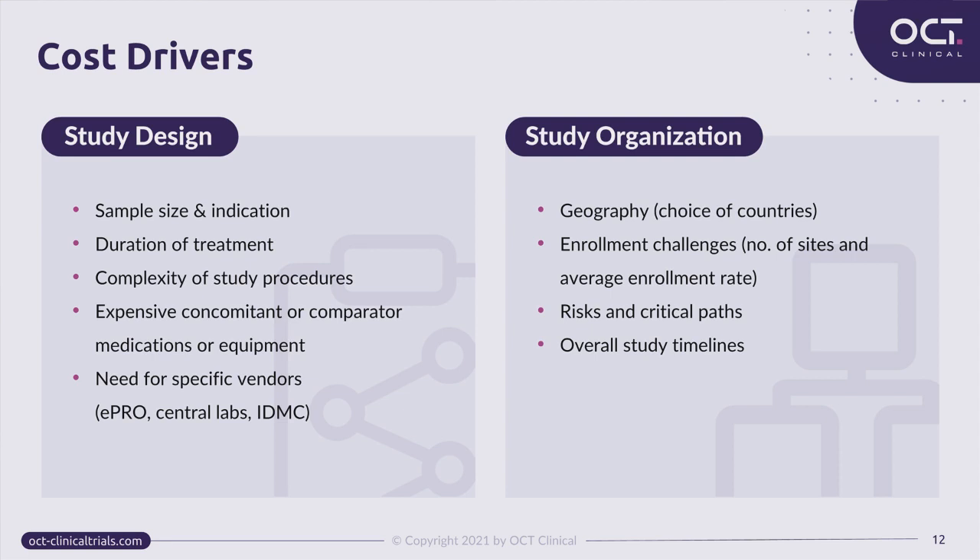Organization of the study directly derives from the study design. The main cost drivers within this group start with geography — the selection of countries where the study will be placed. Study geography can be dictated not only by study design, but also by regulatory requirements of the target regulatory body such as FDA or EMA. Important questions for country selection include: incidence of the disease, treatment standards, whether eligibility criteria align with local routine practice, potential recruitment challenges, and how many sites should be involved and how long enrollment will take.